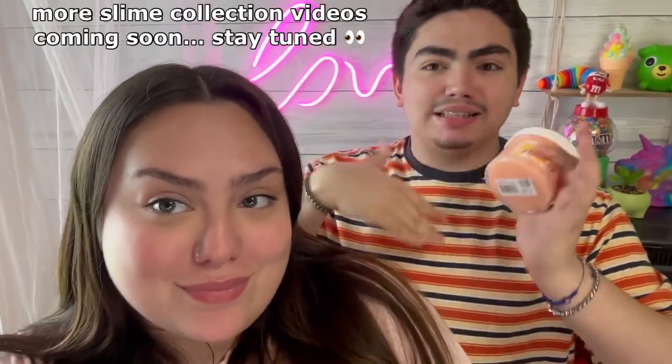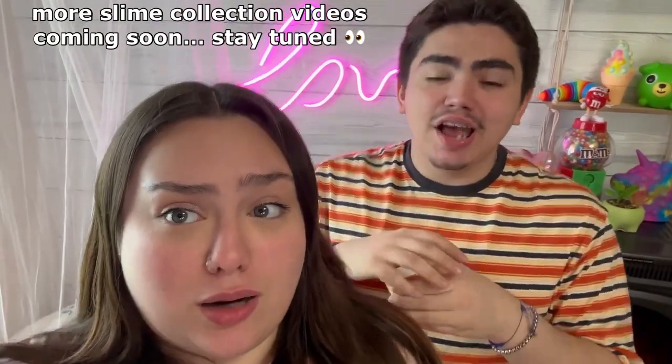For today's video we're going to be showing you guys our whole Dope Slimes collection. If you haven't watched our previous videos, we're going slime shop by slime shop showing our full collections. Today we're showing our Dope Slimes collection — we have a pretty big one.